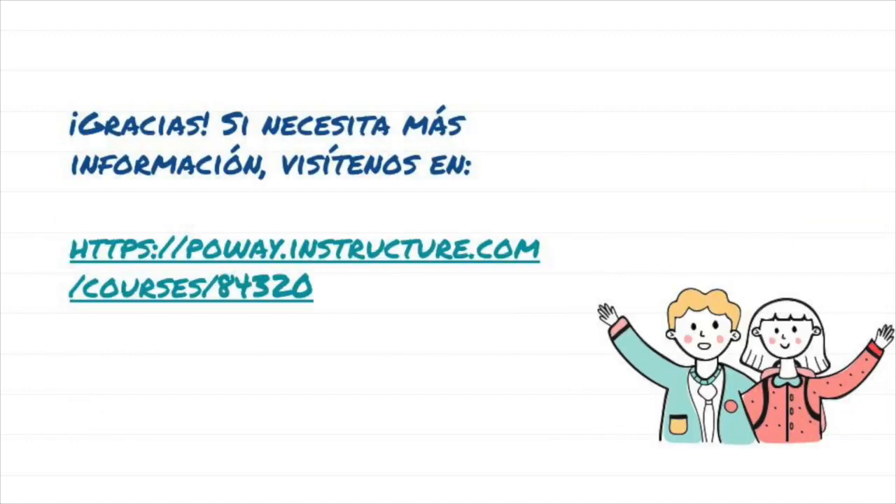Thanks for watching and just do your best — we are all just doing our best. Check out our website if you want to download some of the visuals you saw in this video.